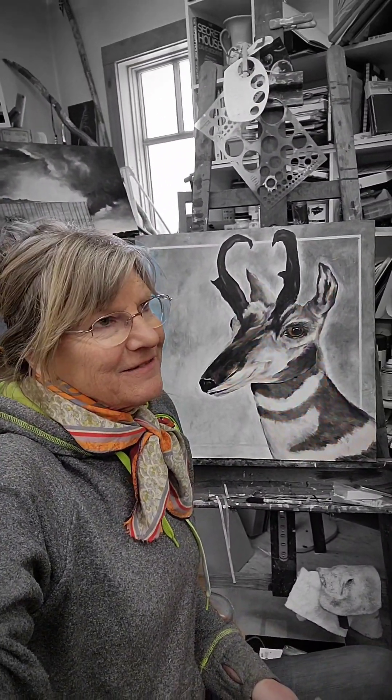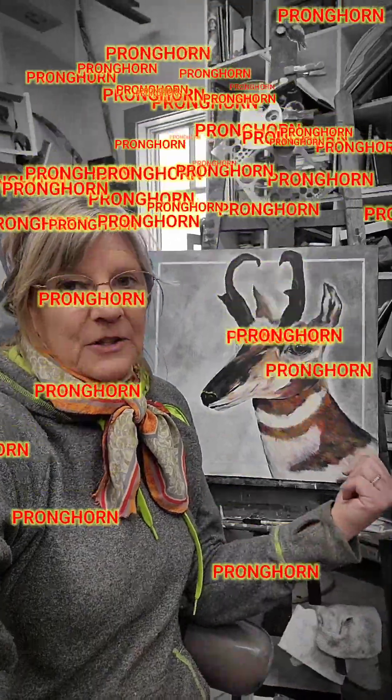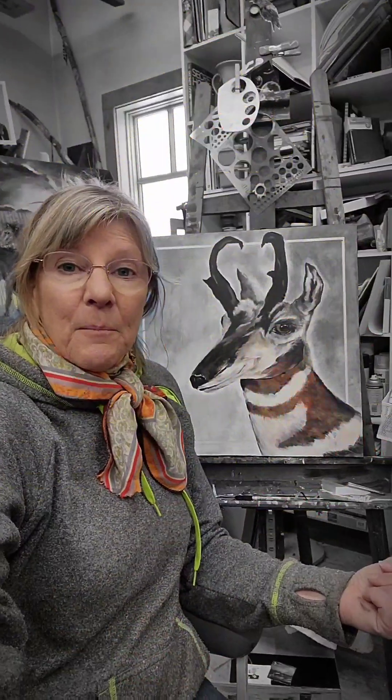Well, here it is — February 19th, I think — and I finished my antelope. I had struggled quite a bit with this painting. It was challenging because you rarely see antelope up close. I see hundreds and hundreds of antelope around where I live here in Montana, but rarely up close. I really wanted to paint an antelope because they're the fastest animal in North America. And actually, the proper name for them is pronghorn.